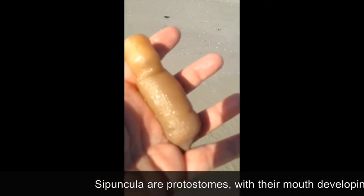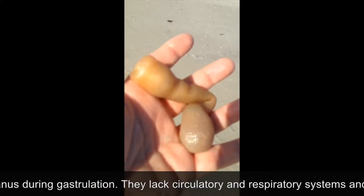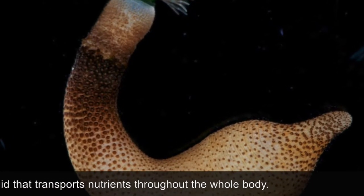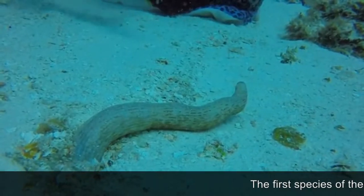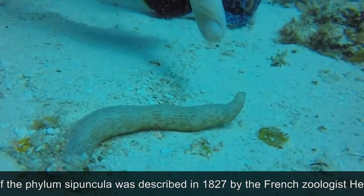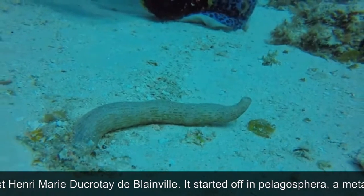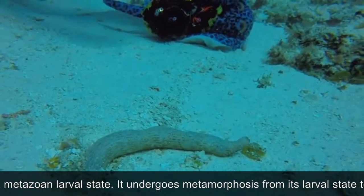The larvae eventually develop into a mature cypuncula. Cypuncula are protostomes with their mouth developing first before the anus during gastrulation. They lack circulatory and respiratory systems and have a coelom, a fluid that transports nutrients throughout the whole body. The first species of the phylum Cypuncula was described in 1827 by the French zoologist Henri-Marie Ducrotet de Blainville. It started off in Pelagosphera, a metazoan larval state.